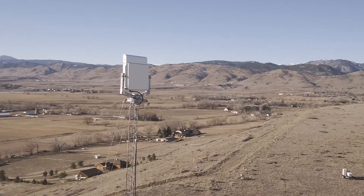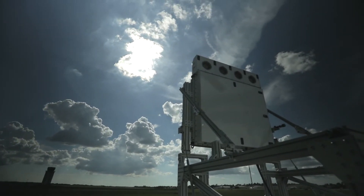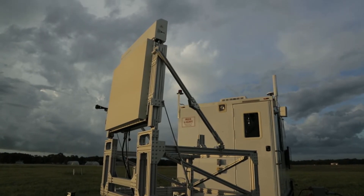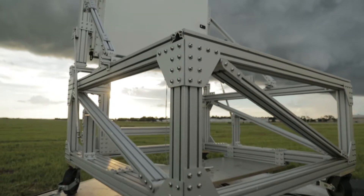This innovative technology has the unique ability to adaptively change how it looks at the airspace. Skylar is designed to integrate into existing infrastructure, including cell phone towers, rooftops, vehicles, or almost anywhere.